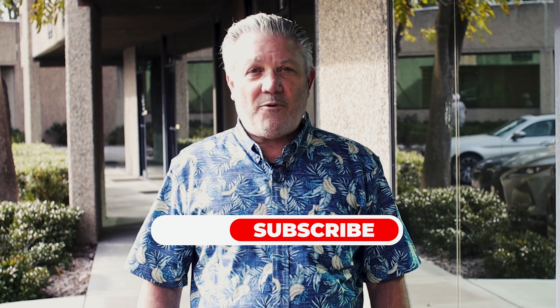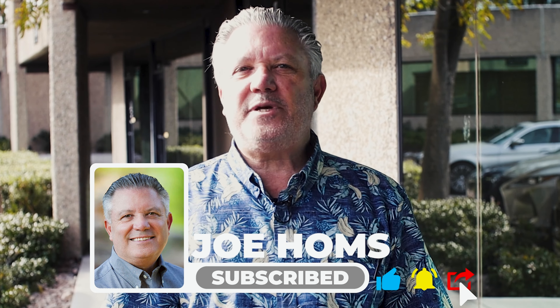I'm Joe Holmes and I have over 40 years of experience as a broker, mentor, and investor. And I want you to subscribe so that you never miss a video.